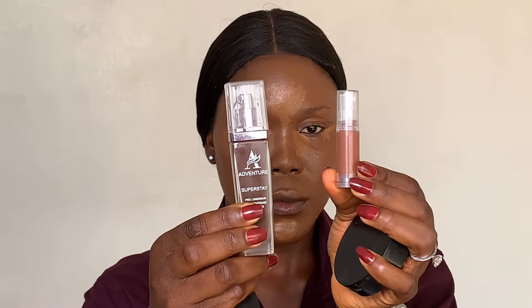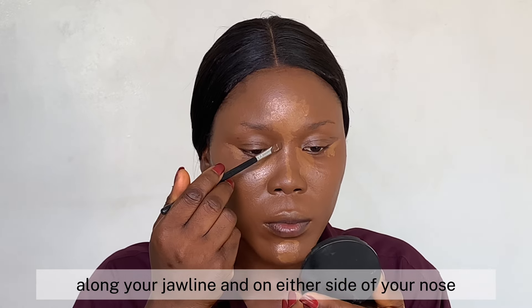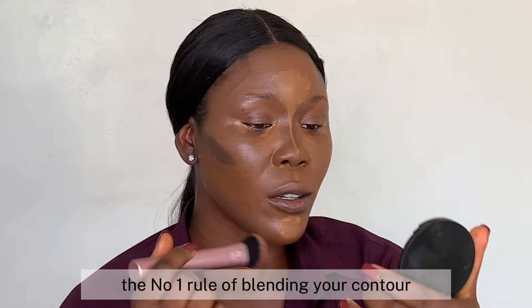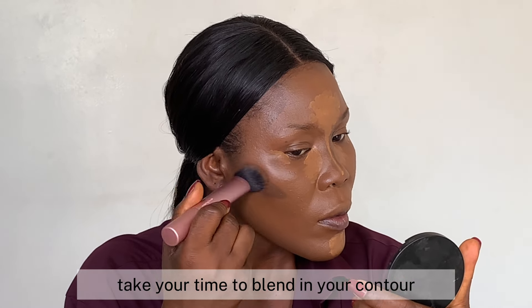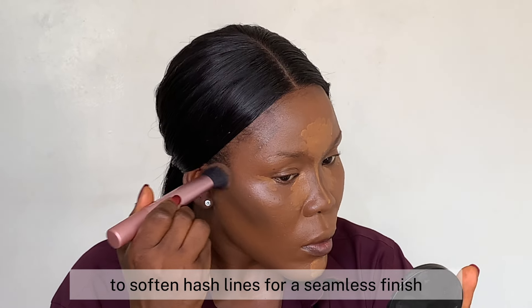Now let's get to the fun part — contouring. Choose a shade one to two shades darker than your natural skin tone. Apply it to the hollows of your cheeks, along your jawline, and on either side of your nose. Add a little to the temples, then blend everything. The number one rule of blending your contour is that there is no such thing as over-blending. Take your time to blend your contour on your cheeks, jawline, and temples using small circular and sweeping motions to soften harsh lines for a seamless finish.